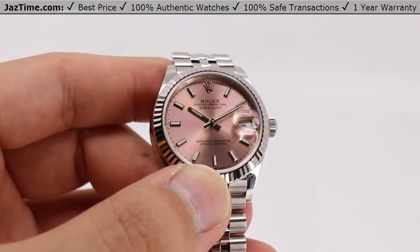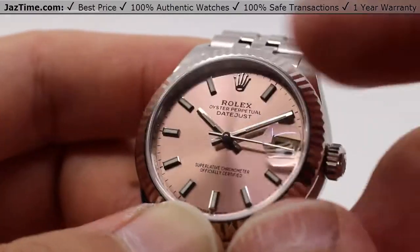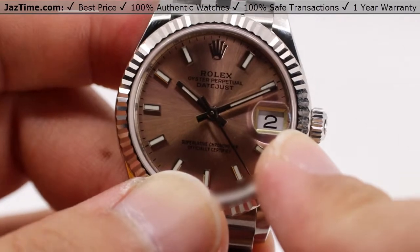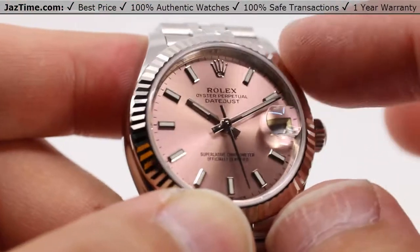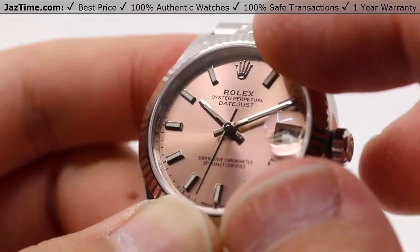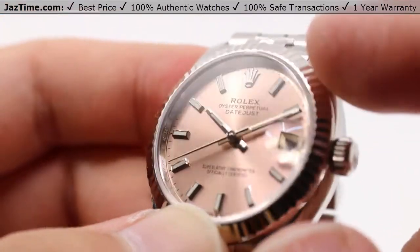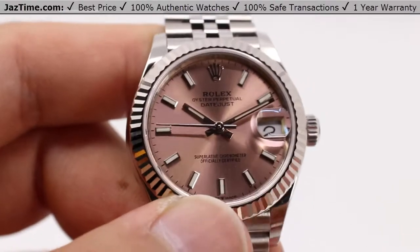Looking closer, we also have this scratch-resistant sapphire crystal on the front, held very nicely by that bezel, with a cyclops window directly over the date so you can see the date very easily at a glance, nice and magnified. Now onto the main portion of this video: it's that pink dial — a sunray finish dial with 18-carat white gold index hour marks, with the Rolex crown at the 12 and date aperture at the three, plus white gold hands as well, all with luminescence.